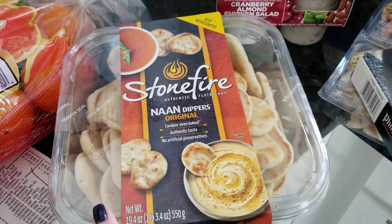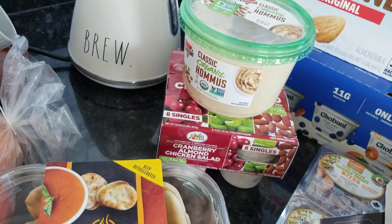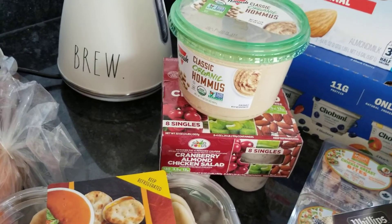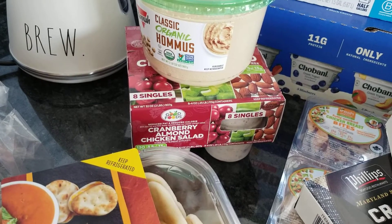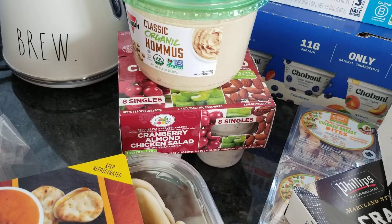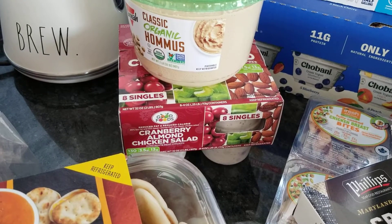Picked up these baby naans — they are so delicious with hummus for a snack — so I picked up some organic hummus. I got the cranberry almond chicken salads; there are eight containers in there, which would be great for lunchtime. That's why I got a pack of Townhouse crackers, but like I said we left those in the car.